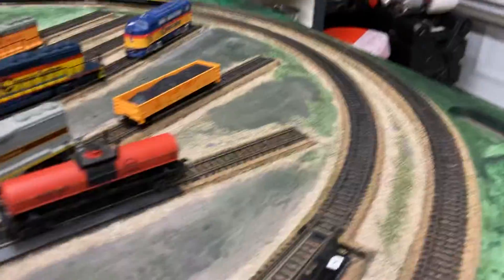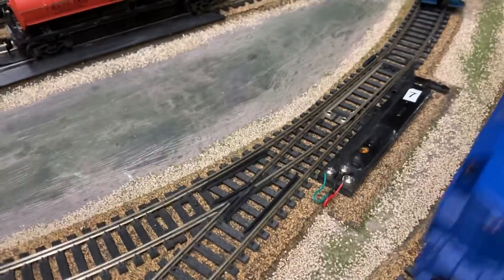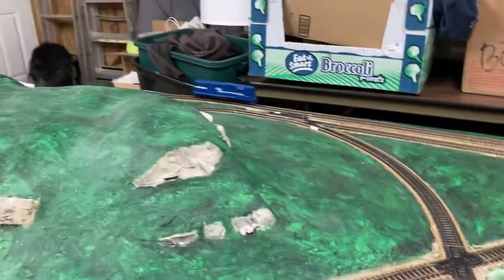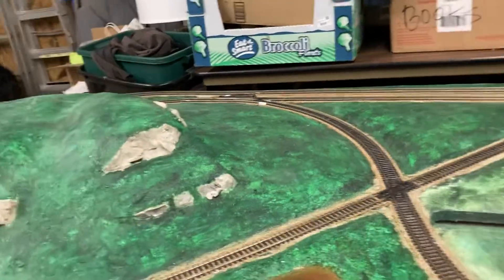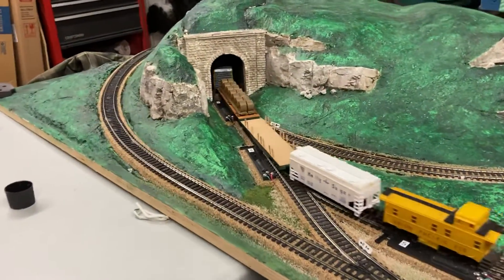We're trying to figure out how we can get the CSX to go on this switch, then it can go here, get out the way, and then all the way over there, then switch and do a cool thing. But that hasn't been working — we're still figuring things out.